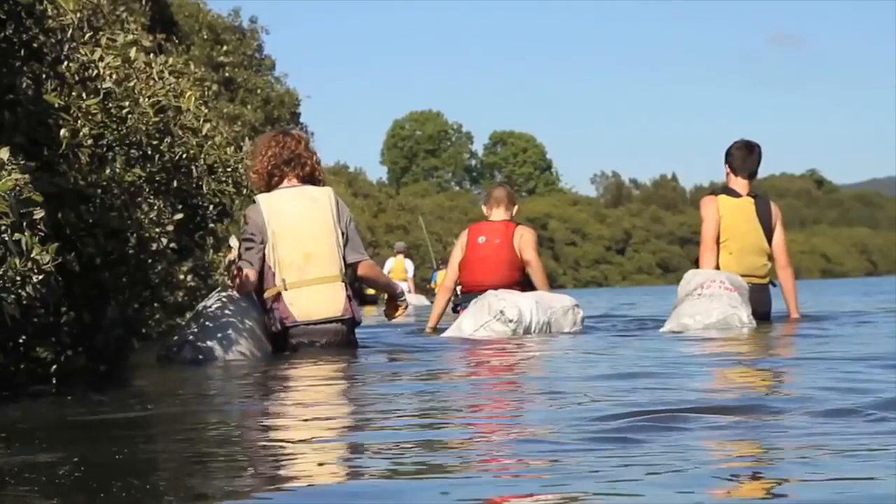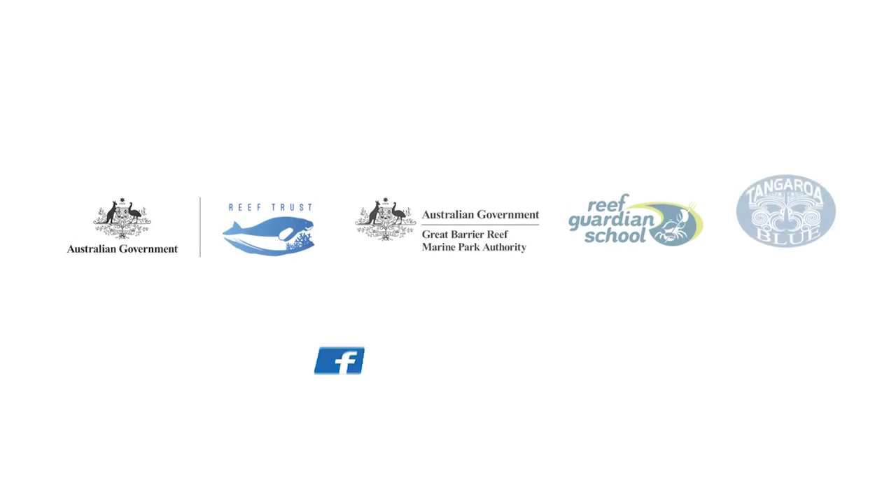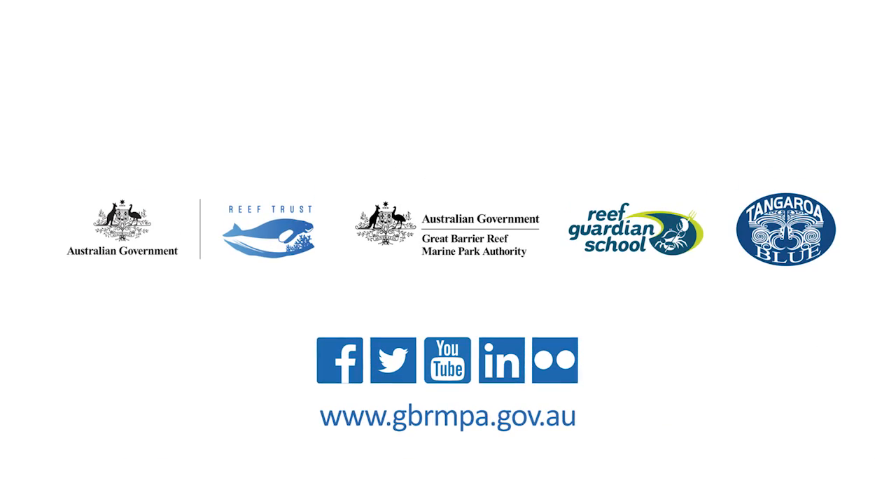And take action — join a clean-up at your local beach or creek. Don't let your litter bug our reef. For more tips on reducing marine debris or to join a marine debris clean-up near you, visit www.gbrmpa.gov.au.